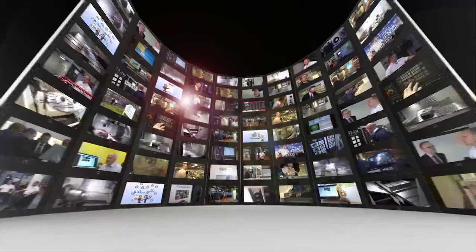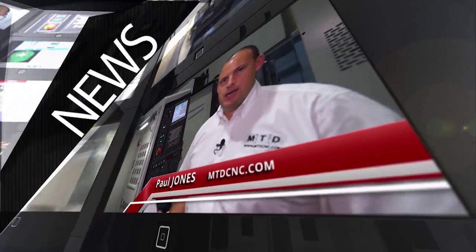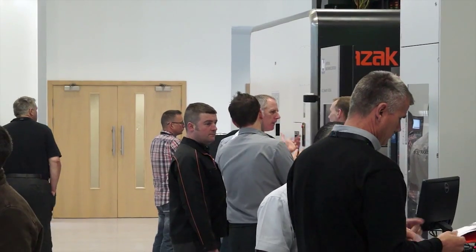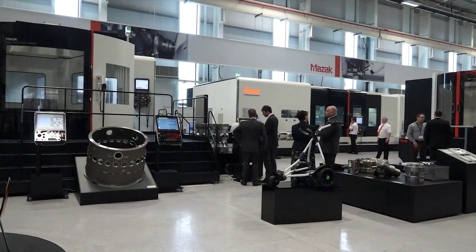MTD CNC, bringing you the latest engineering news, reviews, events and special offers via video media. MTD CNC have travelled to Worcester today. We're at Mazak's European headquarters and I'm here at the Smooth Technology Open House.